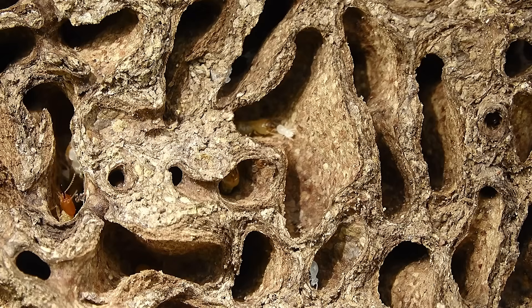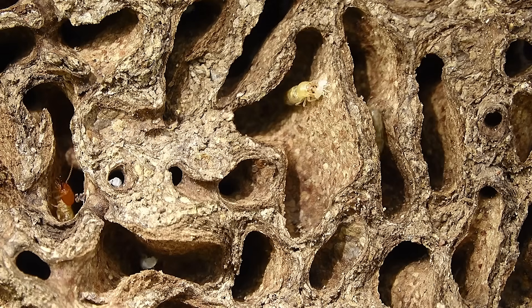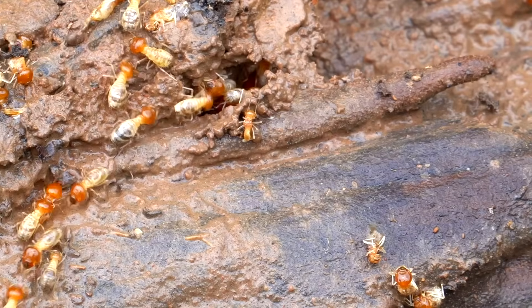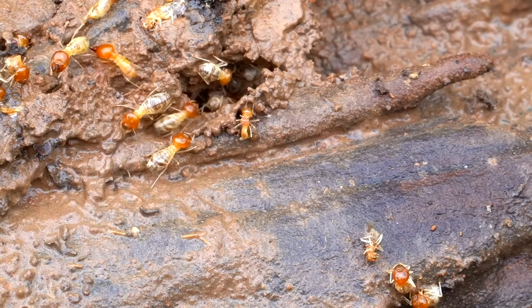Through their feeding and tunneling habits, termites contribute to the healthy cycling of nutrients, making them essential contributors to the sustainability of forests and other natural habitats.